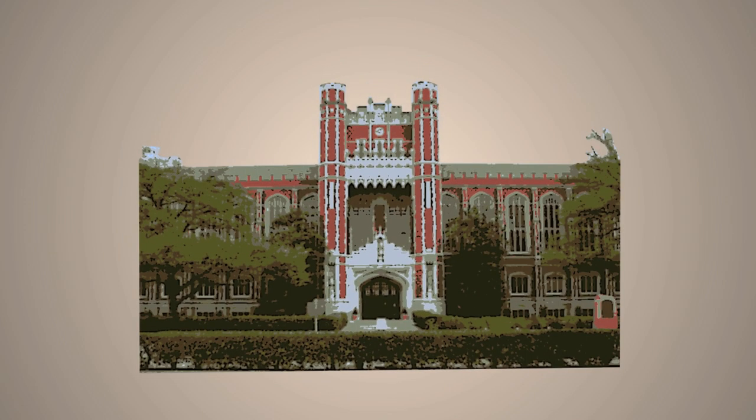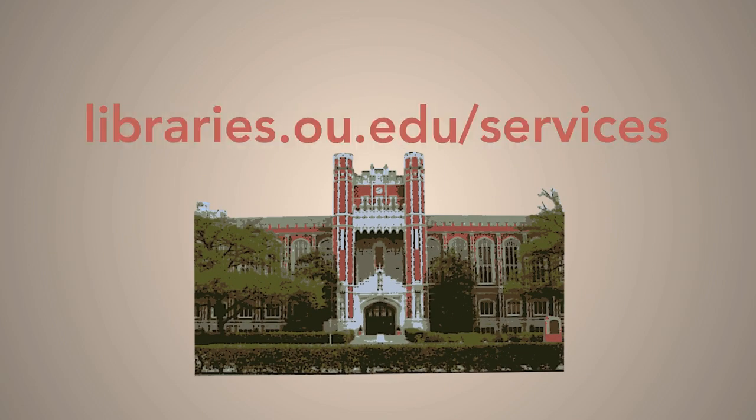For more information, visit libraries.ou.edu/services.